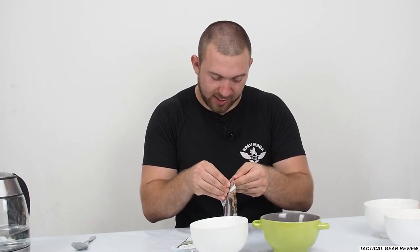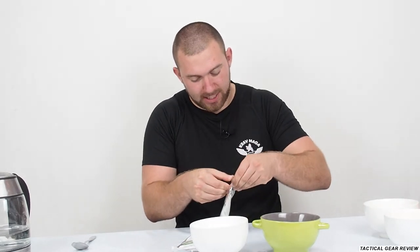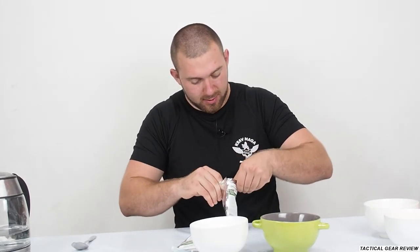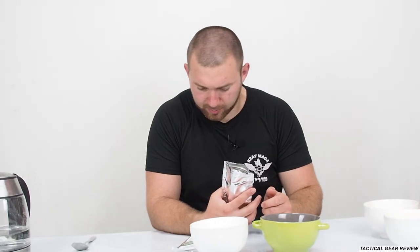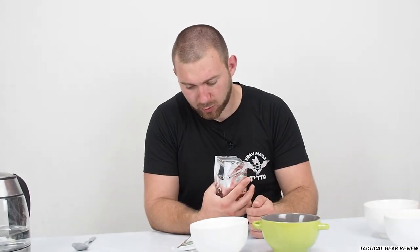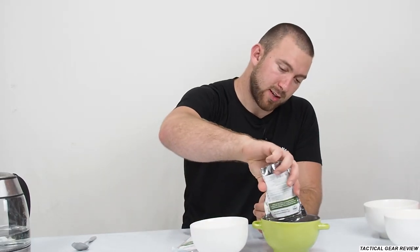I have two more MREs for the next video, so maybe there I'll be cooking on the stove. So I have one soup here — a soup with noodles and vegetable meat — and the second one will be a soup with potatoes and meat.